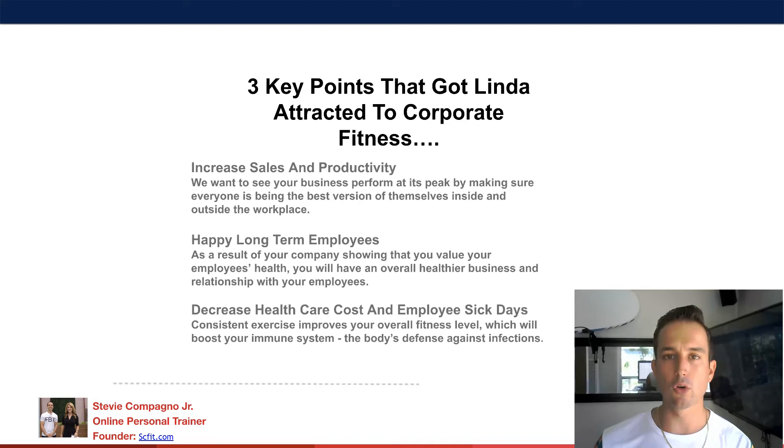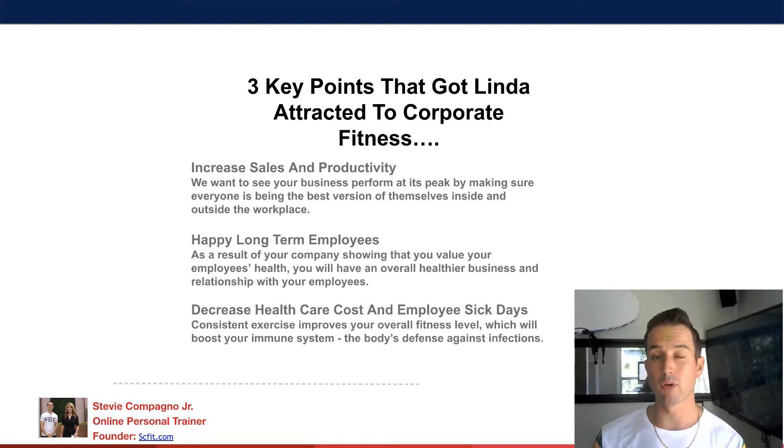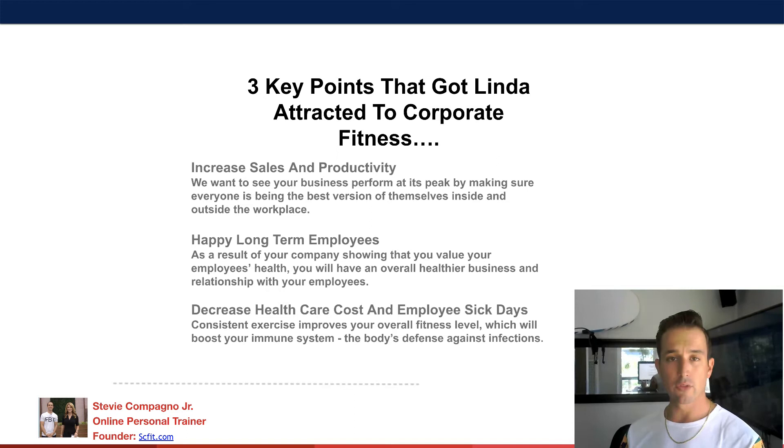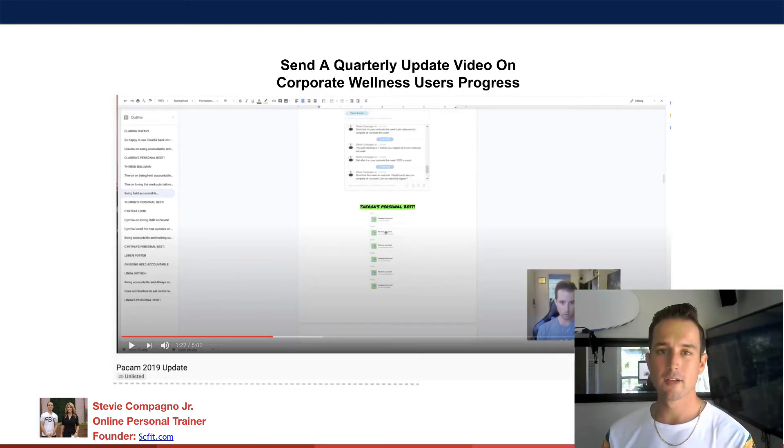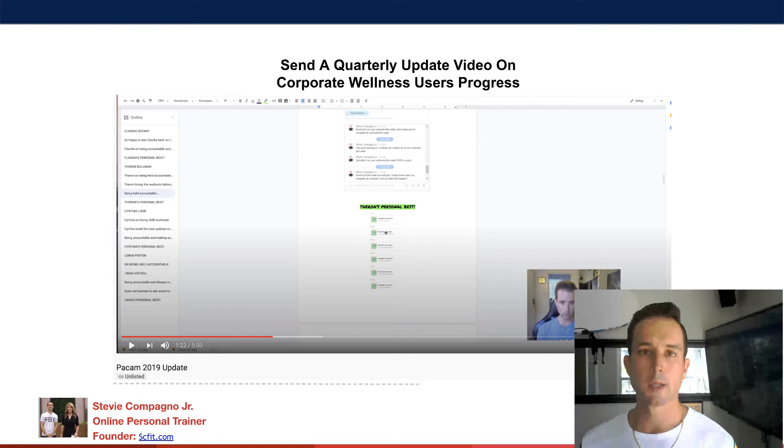Three key points that got Linda attracted to corporate fitness: she liked the idea that it was going to increase sales and productivity for the company. She wanted happy, long-term employees — it adds value to the company, helps people stay longer, and decreases employee sick days and healthcare costs. She loved that as well.